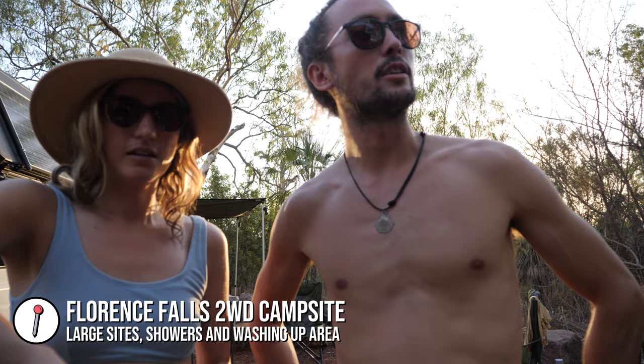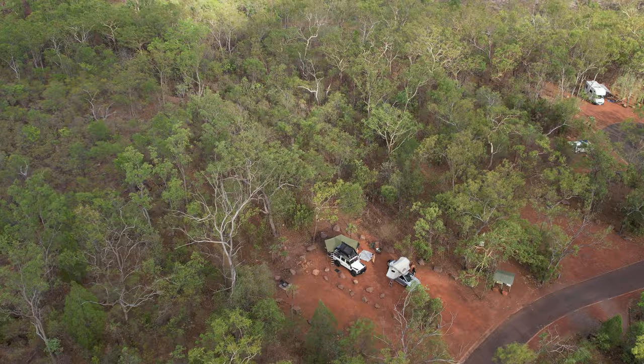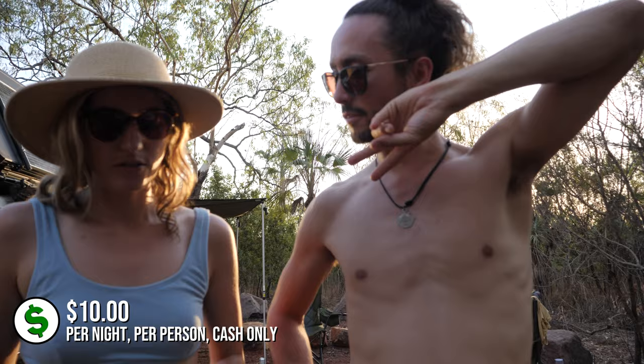We are at Florence Falls two-wheel drive campsite. It's a national park site here in Litchfield National Park and it's pretty good actually. We've got big open spaces, we've been able to fit two vehicles in one site where you just pay per person — I think it's ten dollars per person. We have showers, toilets and a little sink washing-up area which is handy. About to make some dinner and the sun is setting so hopefully it'll become a bit cooler.